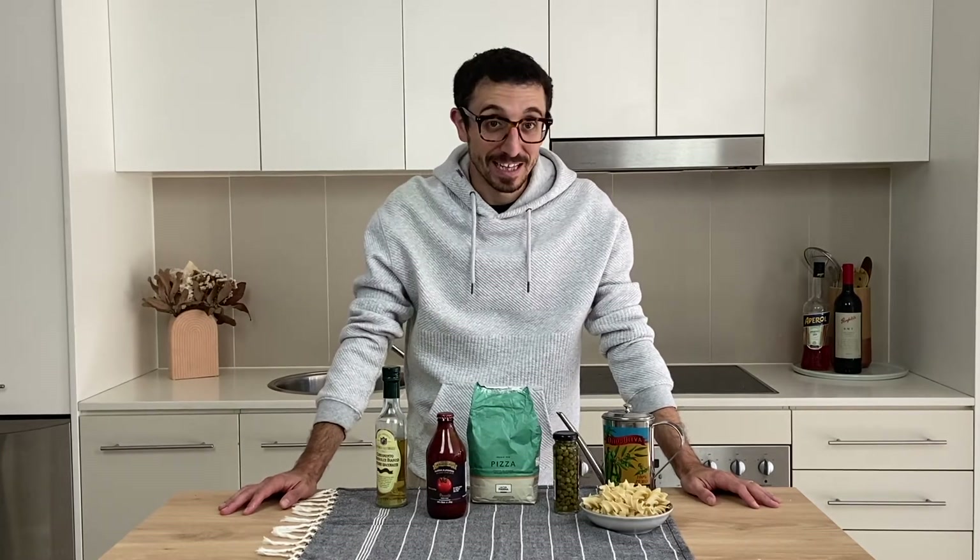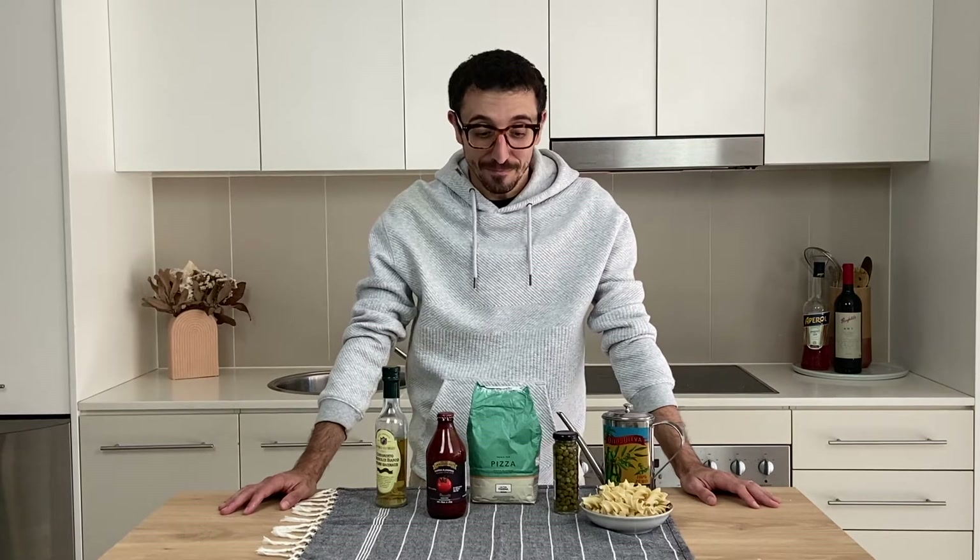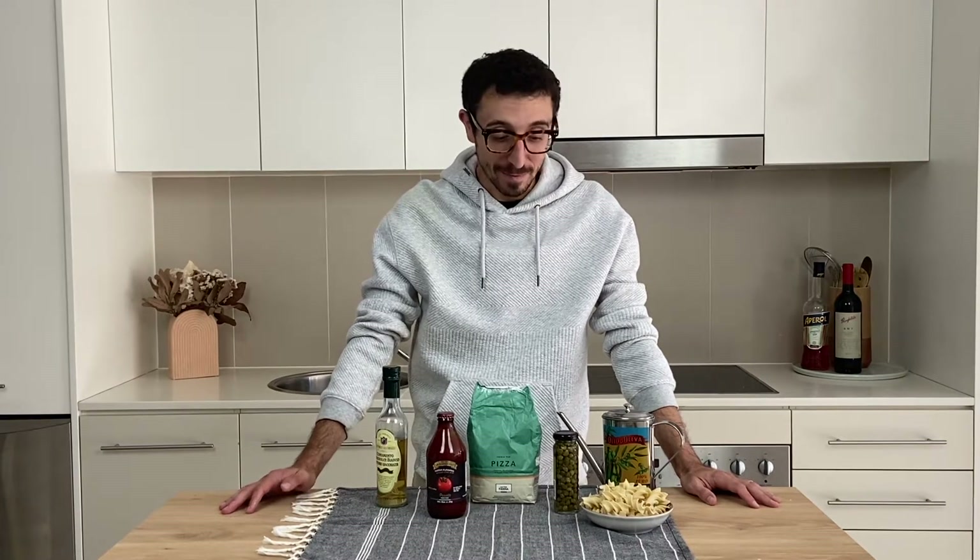Ciao everyone, welcome back. I'm Davide, aka The Custom Italian. Today I'm going to talk you through some of my staple items that I always have in my pantry.